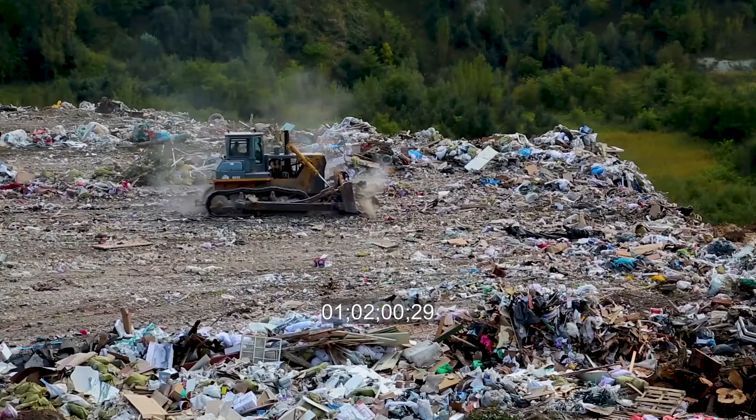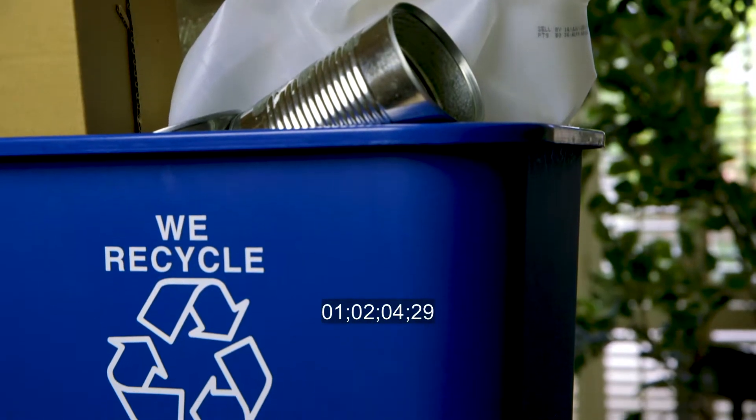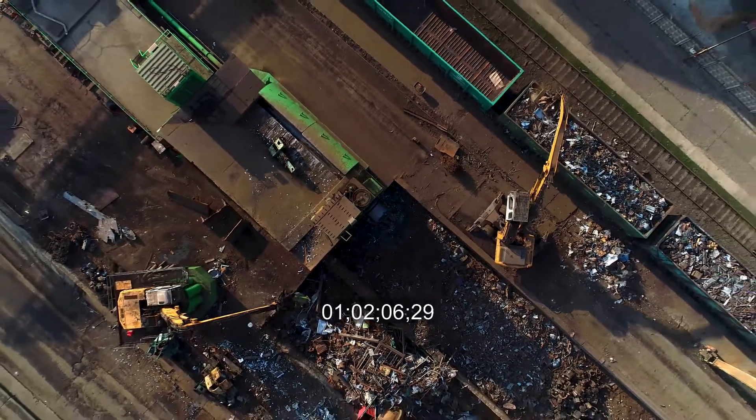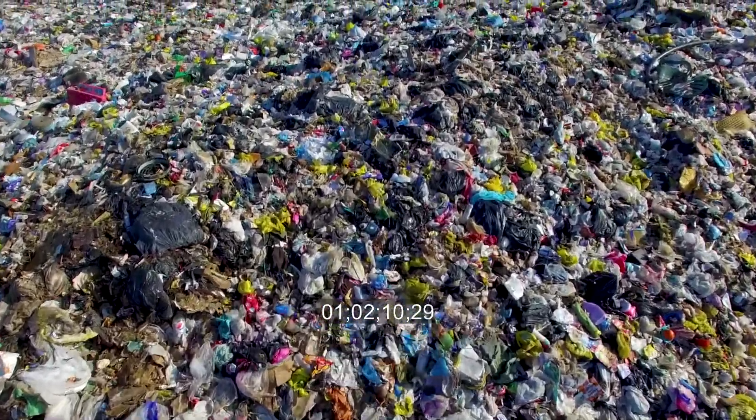Today, our world cities generate well over one billion tons of waste each year. Over 75% of that waste stream is recyclable, but we only recycle about a third of that, which means a vast majority ends up in our nation's landfills. There are 258 million tons of garbage that hit U.S. landfills annually.